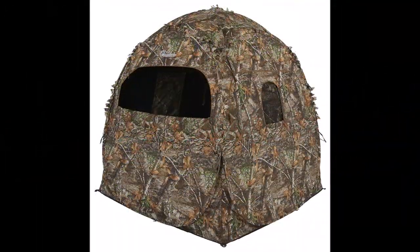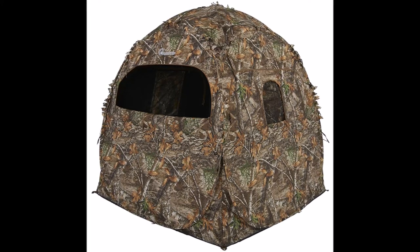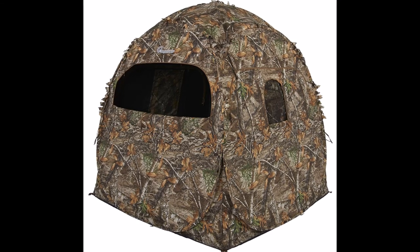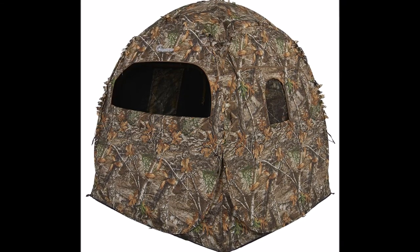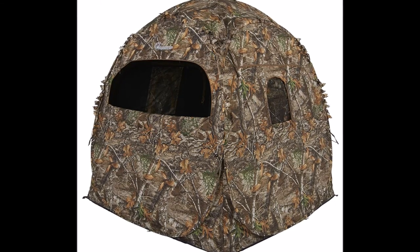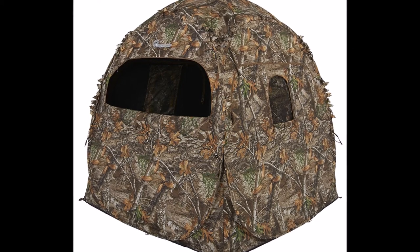The fourth and final type is the fairly modern invention of the pop-up hide — basically a pop-up tent with a camouflage pattern on it. These on their own are okay, but the use of a camo net is advised to further augment the blending in and to partially conceal the opening where you intend to shoot from. They can however be placed almost anywhere.